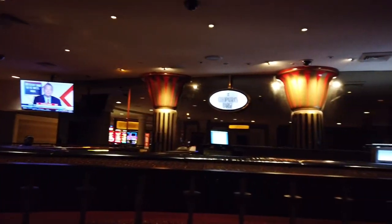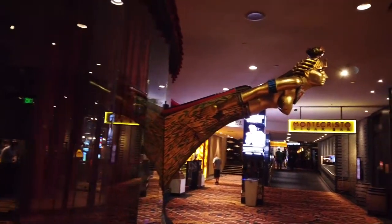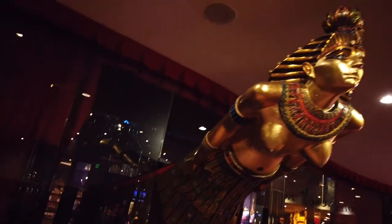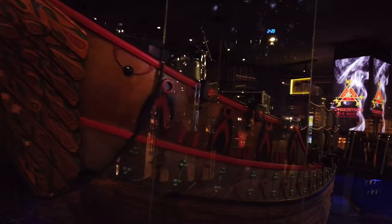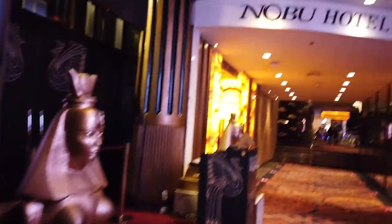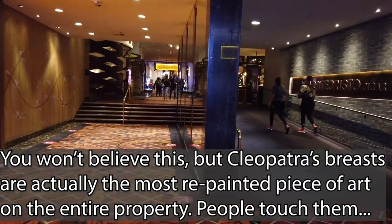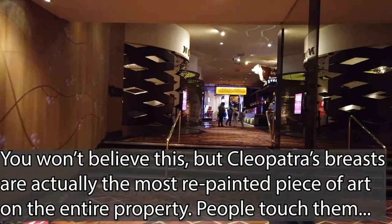We actually ended up at another historic bar and lounge over here — Cleopatra's Barge — which actually does have a nice little statue of Cleopatra. It was well-known among the Macedonians and the Romans. Unfortunately it seems to be closed, and it leads straight into the Nobu Hotel as well as the Forum Casino. The Nobu Hotel is the hotel within a hotel — that's why this place is just so big.